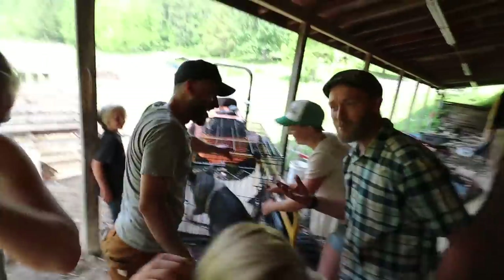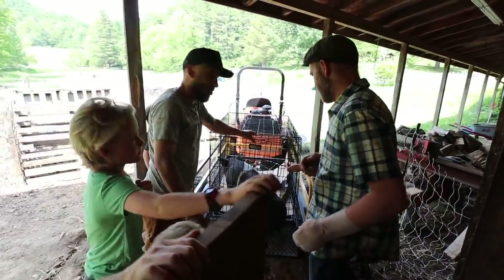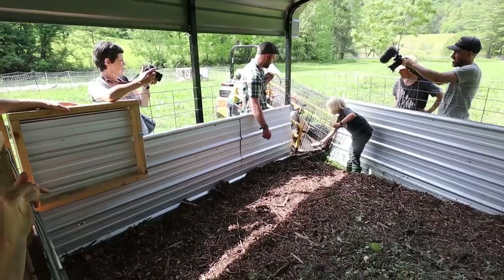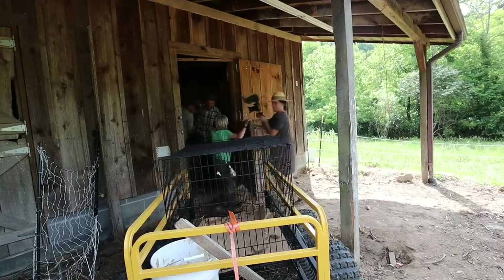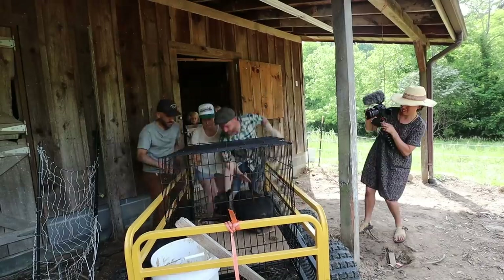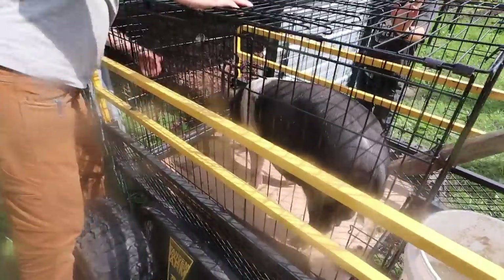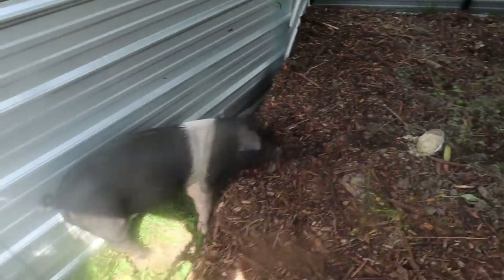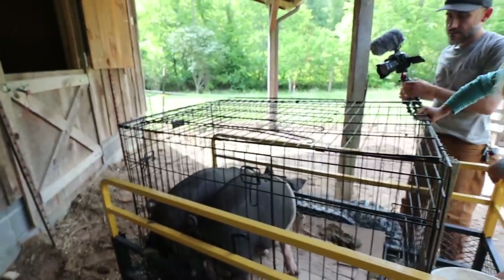We just lifted him — what, a month ago? Not even — three weeks. Just one person back then. Now it takes three or four people! Pig number two — that's not a lot easier. He's a lot smaller though, okay. There they are — three pigs. I think they'll be happier together. That's just a short ride to the forest.